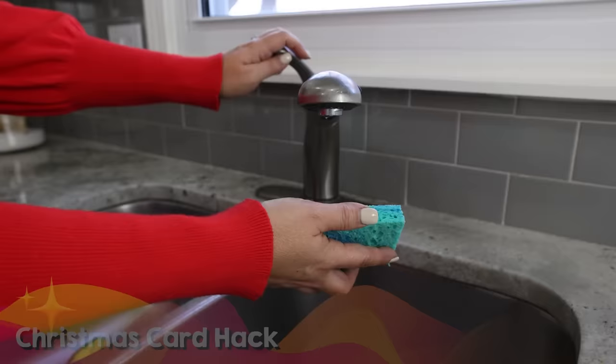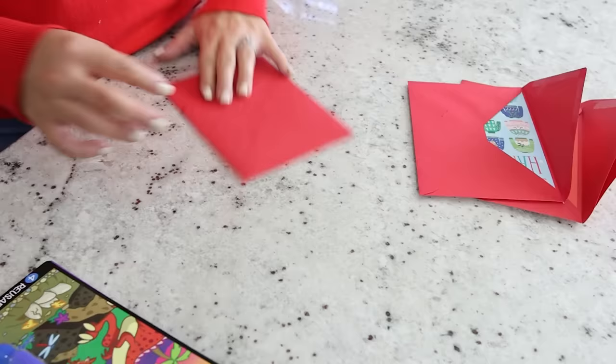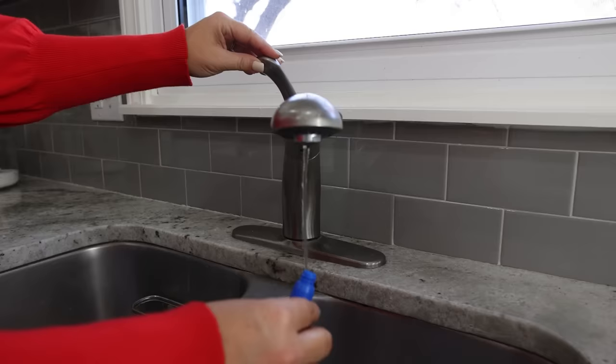How do you close up your envelopes if you don't want to lick them? I have a few options. First is with a sponge — get it wet and you can use that. Another option: do your kids or grandkids have those water wow packs? You can actually use that little pen — just fill it up with water and it works great to close up your envelopes.